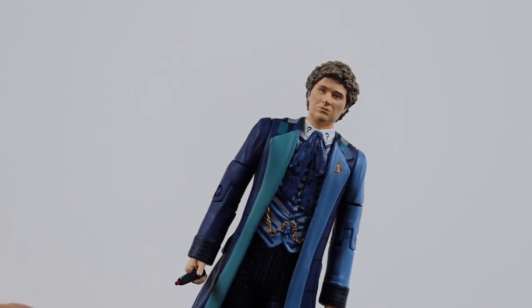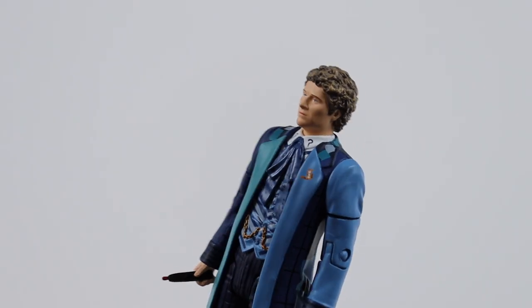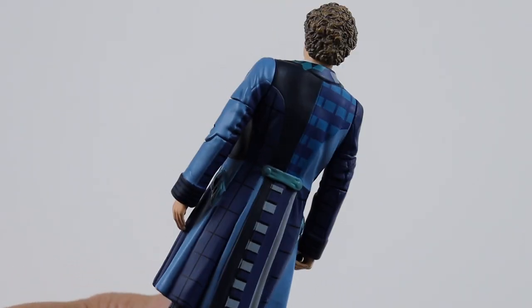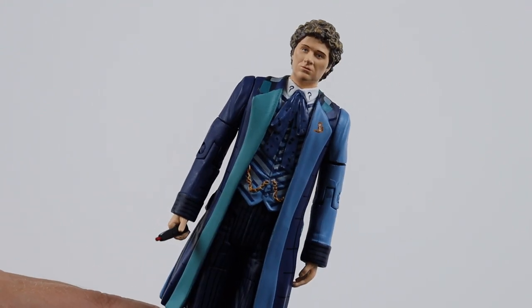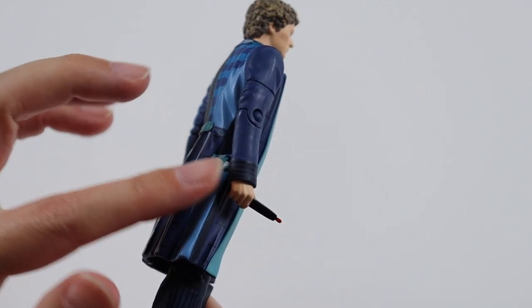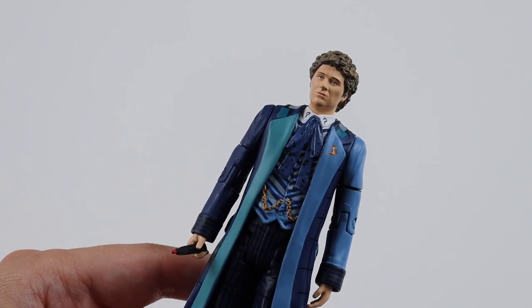Next is the sixth Doctor. I'm not too fussed on the sixth Doctor. This is from Real Time, which I think is a Big Finish story. It's a nice colour - blue is my favourite colour so they just stand out. It's a nice variant to have, very iconic. He's got a sonic lance. I'm not sure if he had that in Real Time, but they've included it in this box set.